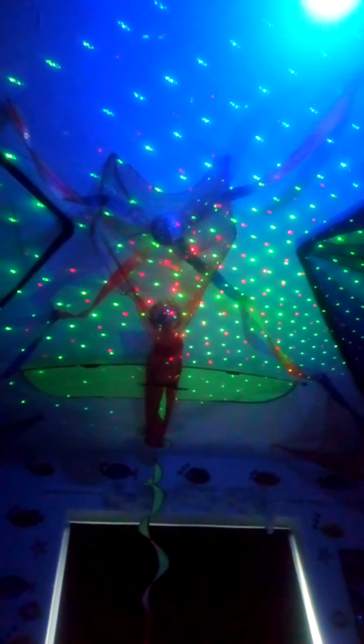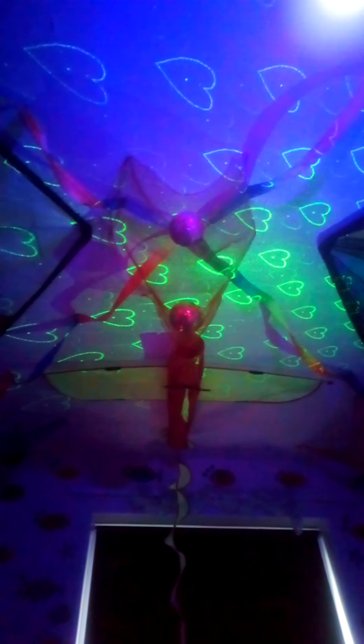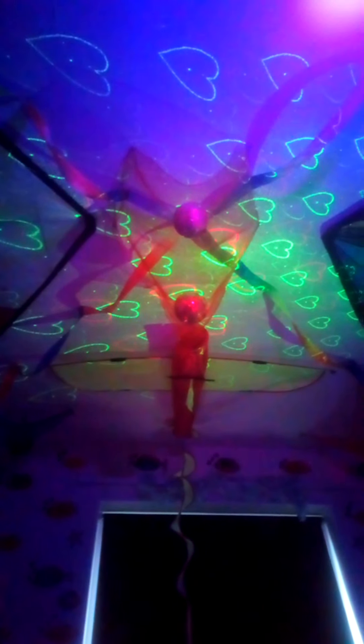Let me show you that laser projector, which is on my ceiling. So that's my laser projector. If you do get one of these, just be careful not to look at its lens — it will hurt your eyes.